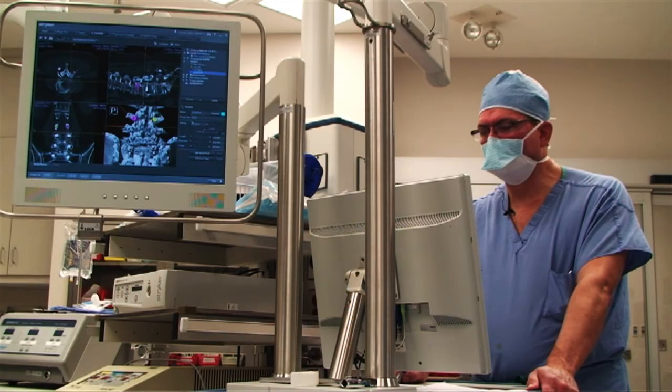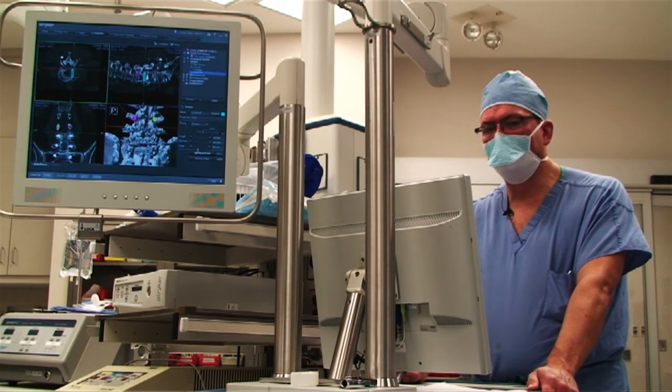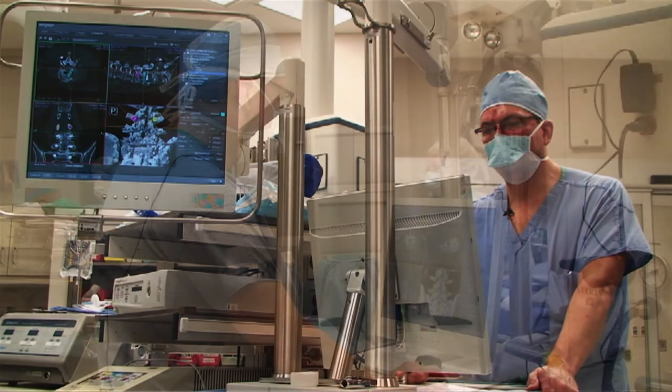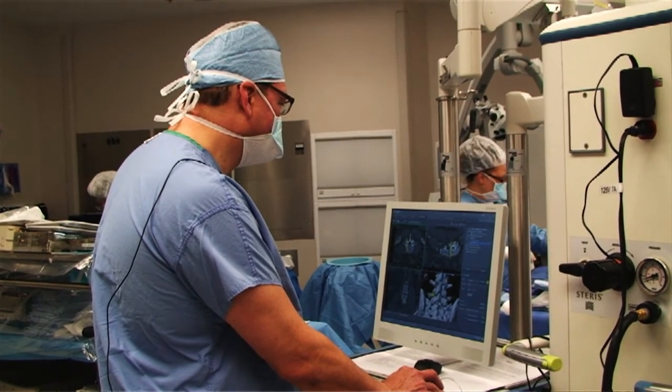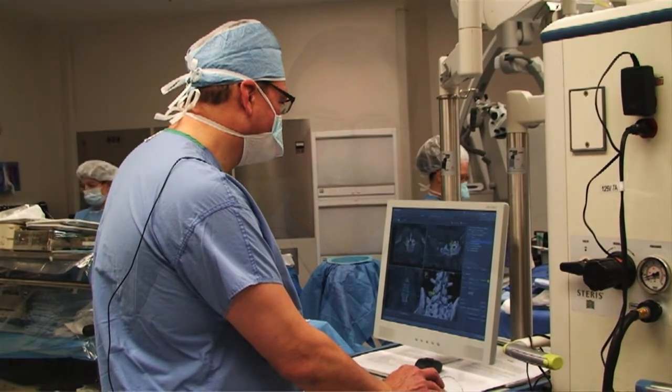We don't have to do a great big exposure of the patient's entire spine to get the lay of the land before we put something in. We can make a little tiny incision and have confidence that going at a certain angle will come right down on the exact anatomy we need to get the job done.